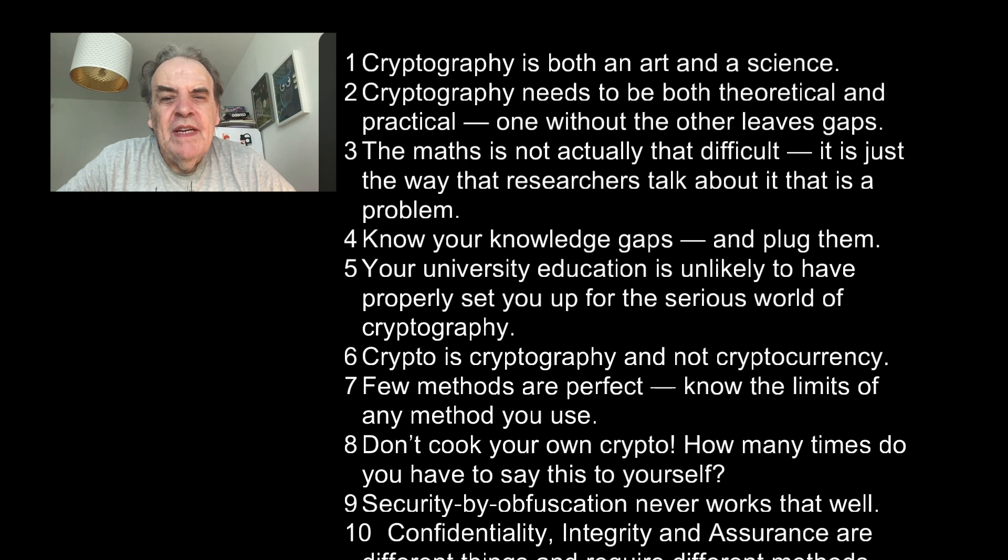Number seven: Few methods are perfect. Know the limits of any method you use. Number eight: Don't cook your own crypto! How many times do you have to say this to yourself? Number nine: Security by obfuscation never works that well.